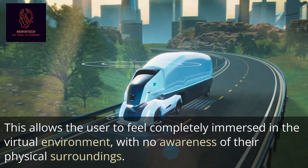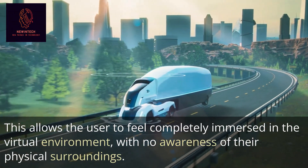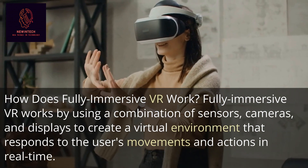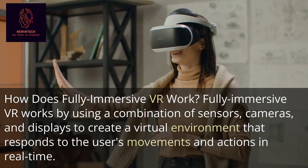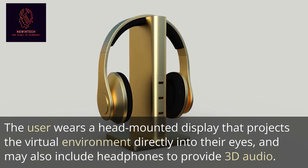This allows the user to feel completely immersed in the virtual environment with no awareness of their physical surroundings. Fully immersive VR works by using a combination of sensors, cameras, and displays to create a virtual environment that responds to the user's movements and actions in real time.